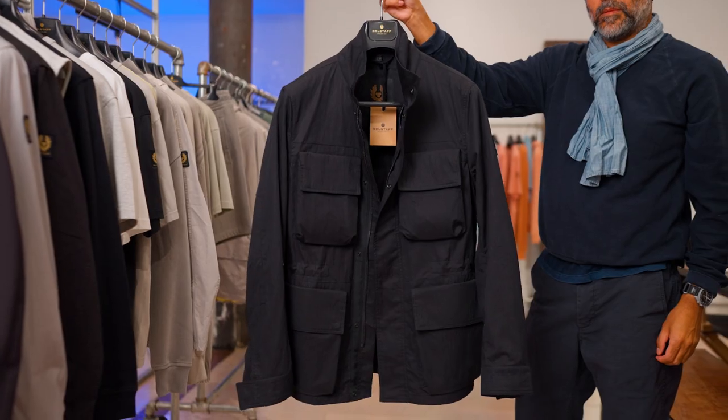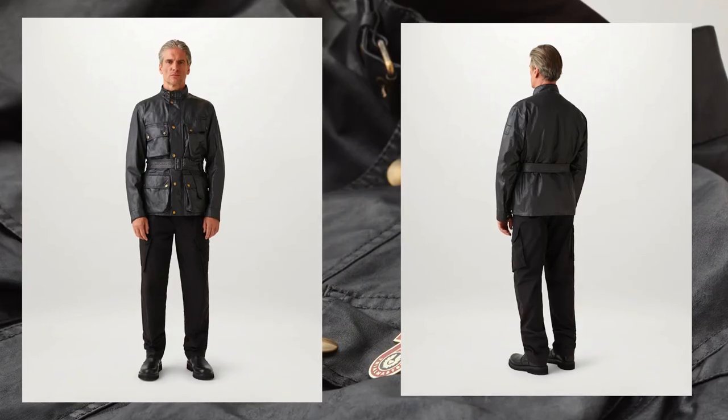This is a cotton nylon fabric in a classic silhouette. One of the key pieces — one of my favorite pieces — was purchased by AK Ricks, which is the patched Trialmaster jacket.